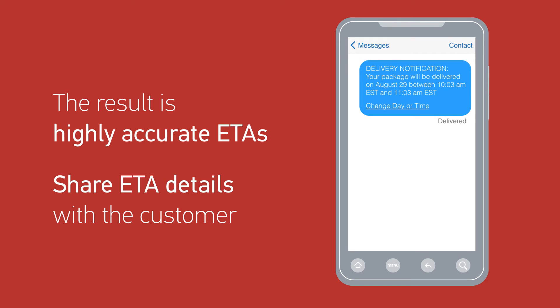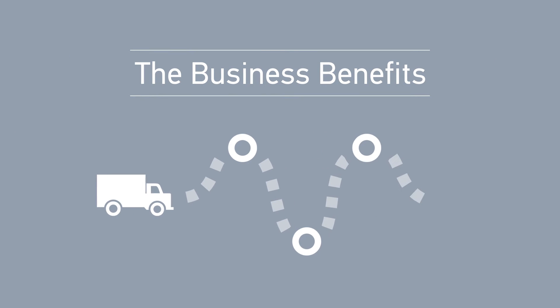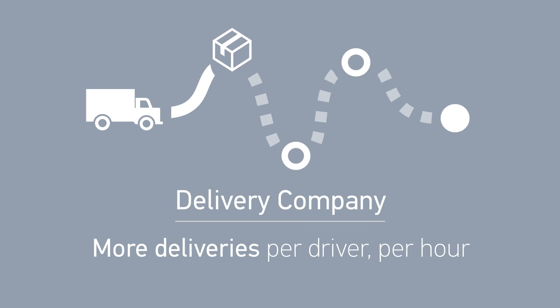On the road, factors such as current location and ETA to the next stop can keep customers informed of progress. Empower your fleet with CoPilot Professional's advanced route optimization capability, and everyone will benefit along the delivery route.